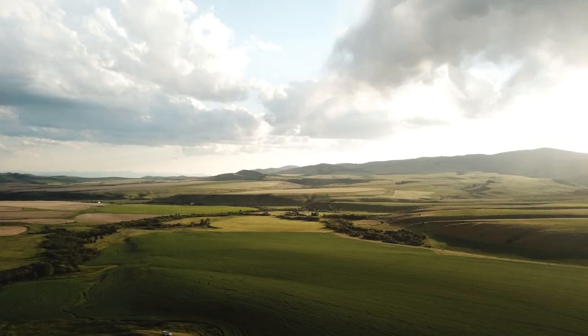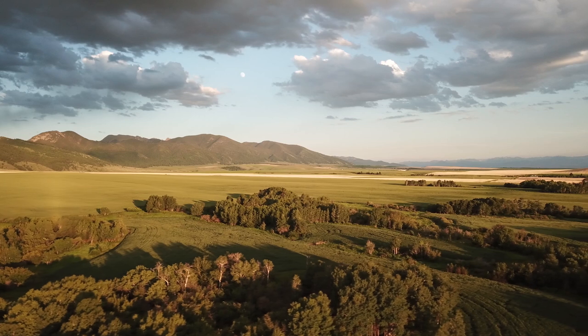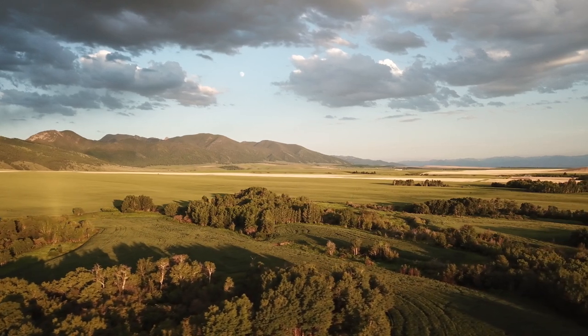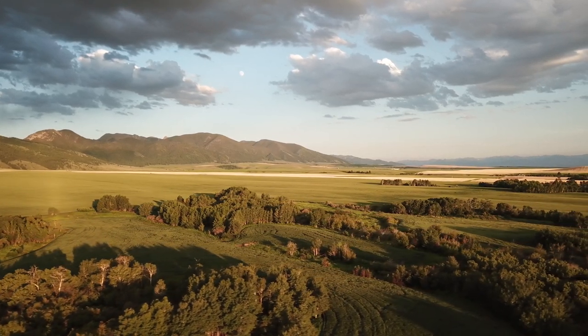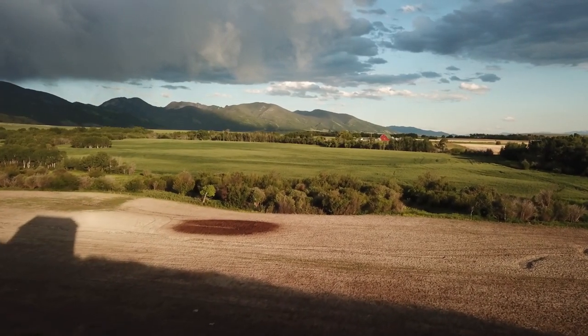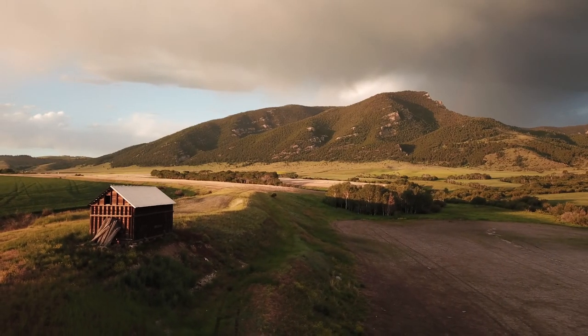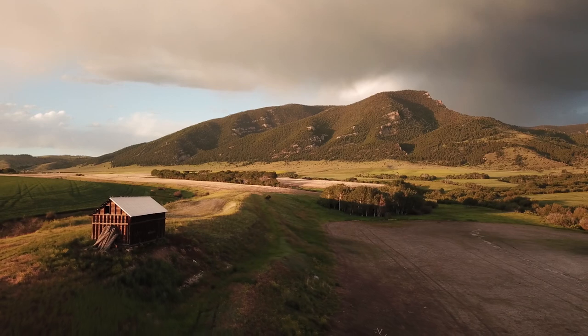This region of the Gallatin Valley is dominated by larger ranch holdings that generally encompass the entire viewshed, held by a small handful of long-time ranching landowners. This ranch is held by a family whose lineage dates back five generations to the homestead era.